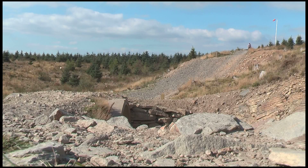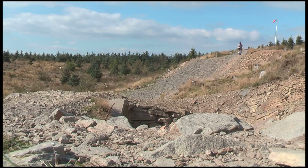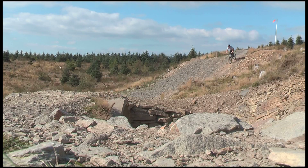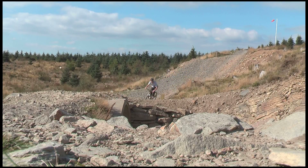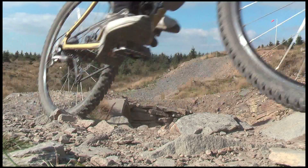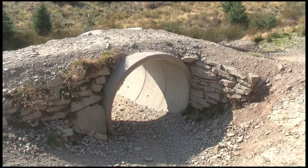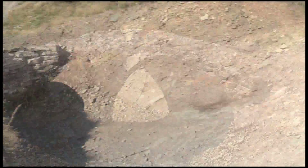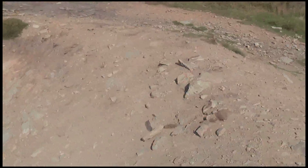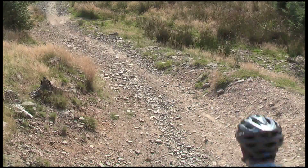This is me filming myself doing part of the black run. Most of it's pretty straightforward, but this part twists around — it looks quite easy on film but it's actually quite difficult. It turns around, so you do need to have a bit of confidence. It goes underneath a tube there, which is quite fun. The film makes it look a little easier than it actually is because it's quite a tight turn and it drops steeply there, so take a bit of care.